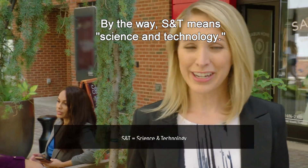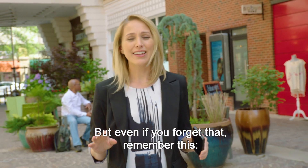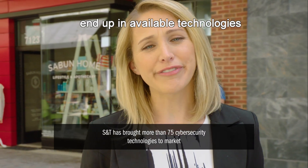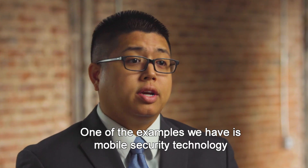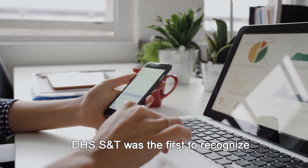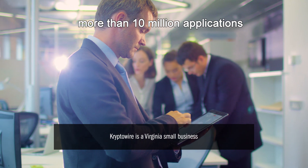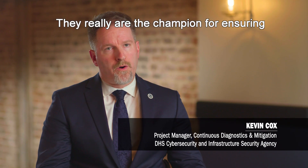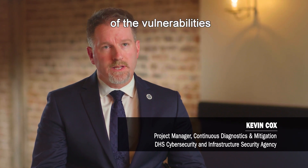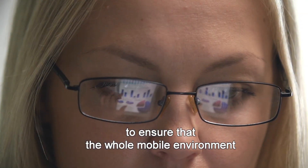S&T means science and technology — that's the only new acronym I'm going to throw at you, which is pretty impressive because we're talking government here. Remember this: transition to operations. S&T's mission is to have the research they fund end up in available technologies that enable the Homeland Security mission. One example is mobile security technology with CryptoWire. DHS S&T was the first to recognize the move to mobility. With the help of DHS S&T, CryptoWire was able to analyze more than 10 million applications and use the results to inform agencies and even individuals. They really are the champion for ensuring better understanding of vulnerabilities around mobile security, mobile architectures, the applications, as well as the right techniques to ensure the whole mobile environment is as secure as possible.